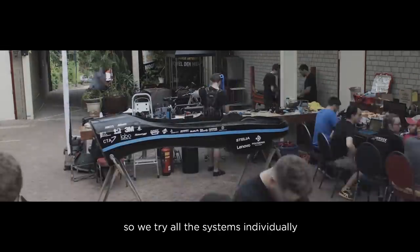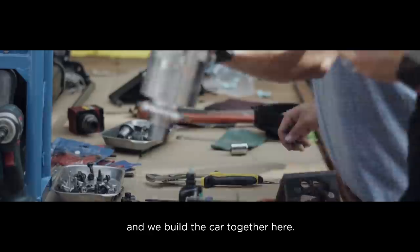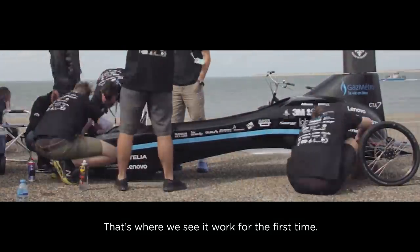At home we don't have winds, so we try all the systems individually and we build the car together here. That's where we see it work for the first time.